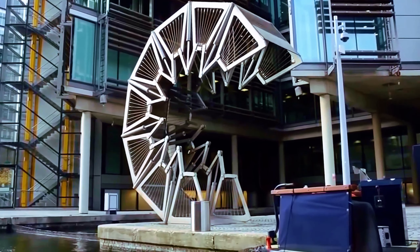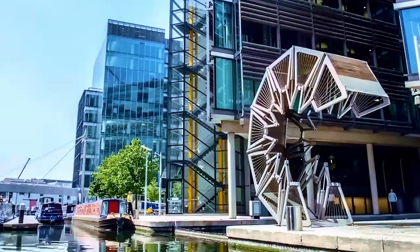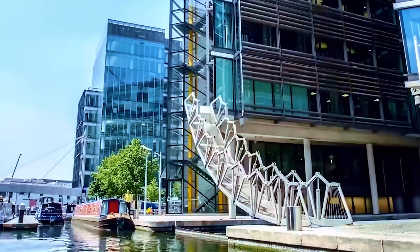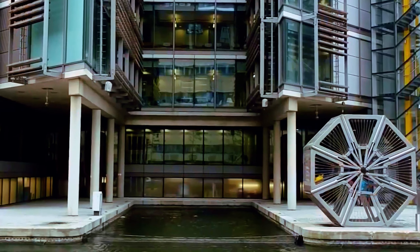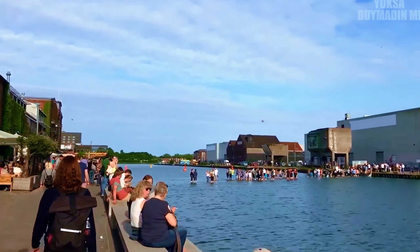The bridge is opened and closed once a day by staff, and many tourists come to watch this moment. If you are ever in London, don't forget to visit this bridge.